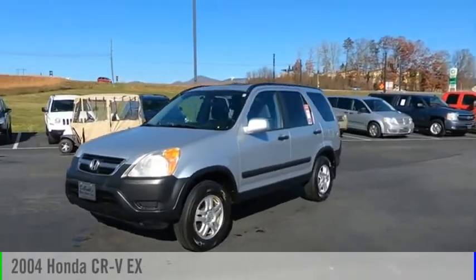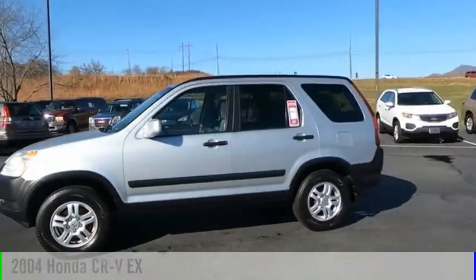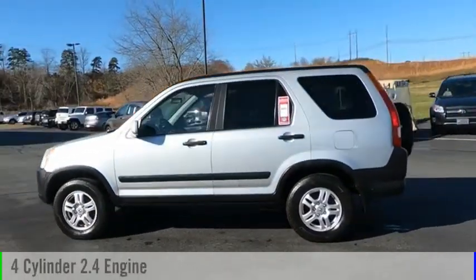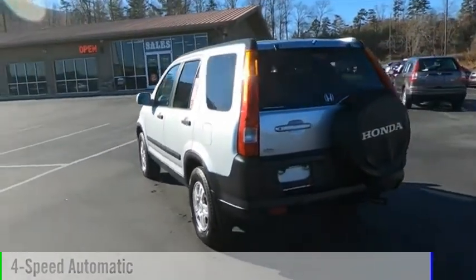Looking for the right vehicle? Check out the 2004 CR-V. This vehicle is powered by an all-wheel drive, four-cylinder, 2.4-liter engine, and comes with a four-speed automatic transmission.